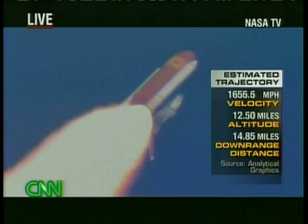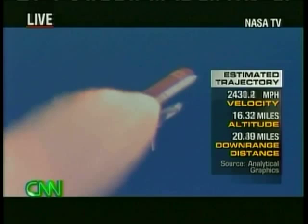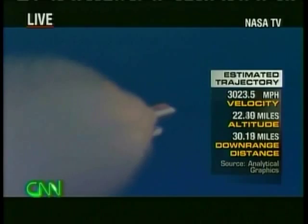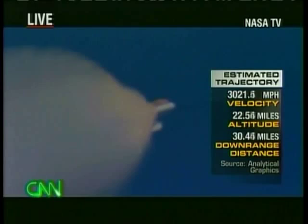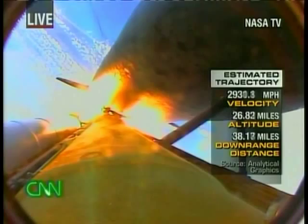We have cameras on those boosters so when they separate you'll see a great view of them falling away, but they're really there to look for ice and debris that may fall off the tank. What are the astronauts feeling right now — is there a tremendous amount of pressure? They're feeling very high acceleration, about 2.5 Gs. If you weighed 100 pounds on Earth, you'd weigh 250 pounds right now — pushed back into your seat, a lot of shaking. If you tried to write something you wouldn't be able to. They're focused on instruments — are the engines running right, APUs, hydraulics, electrical systems? Everything looks like it's going fine.